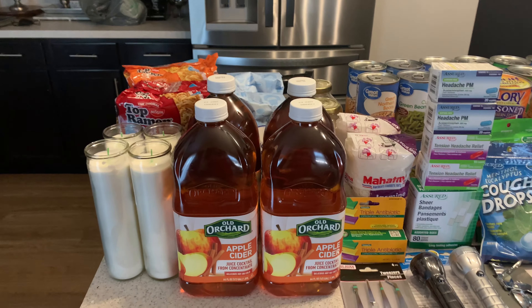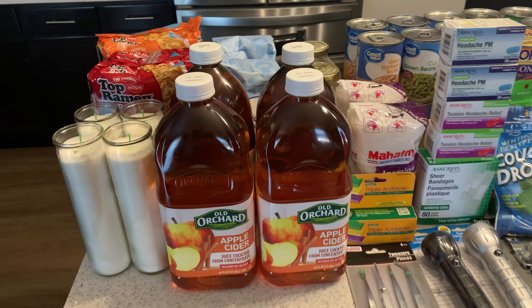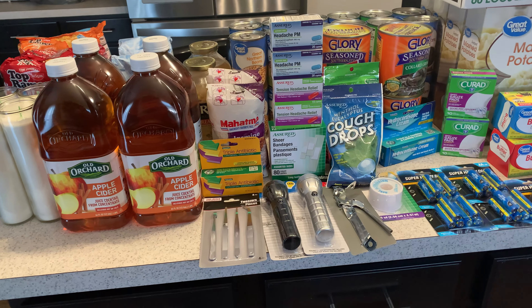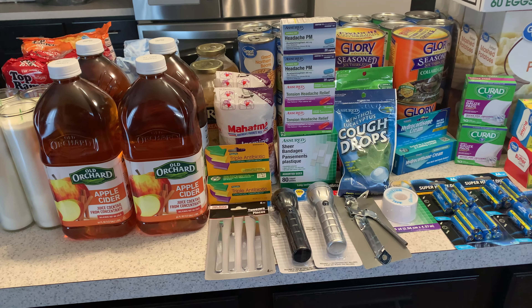All right, friends, welcome back to my channel. This is Cheryl with I Style My Style, and today we are doing a pandemic prepping video. I don't normally do these types of videos, but I thought it would be better safe than sorry.